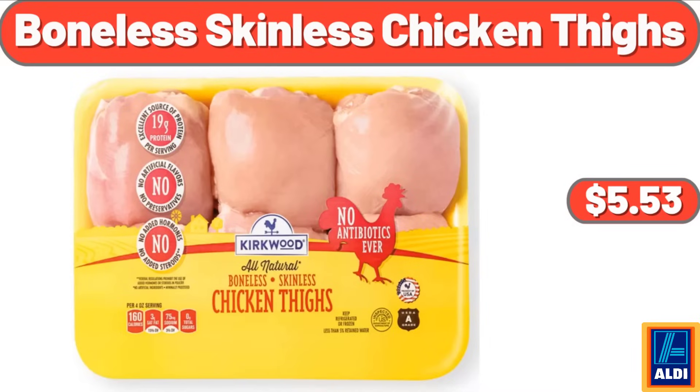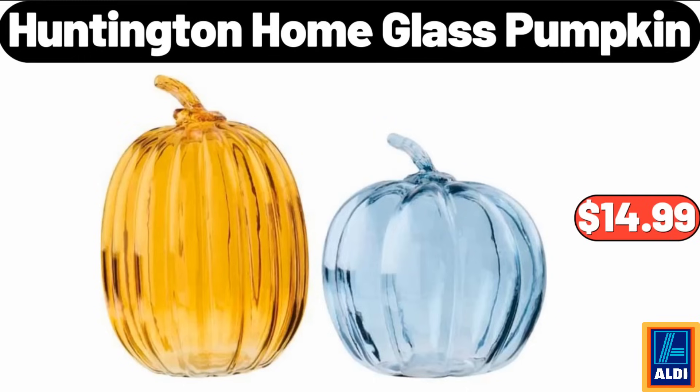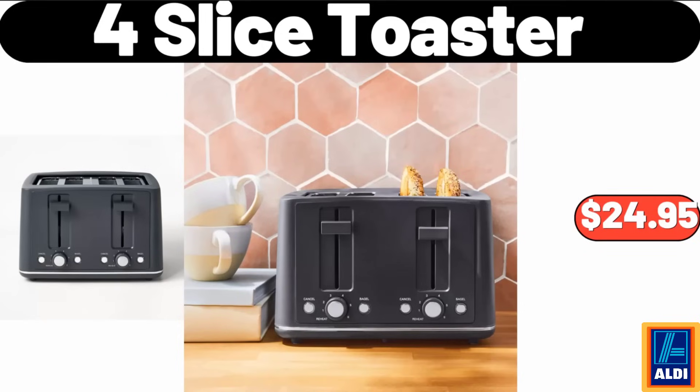Boneless skinless chicken thighs, $1.85 per pound, $5.53. 8-inch professional chef's knife, $17.99. Huntington Home blast pumpkin, $14.99. 4-slice toaster, $24.95.